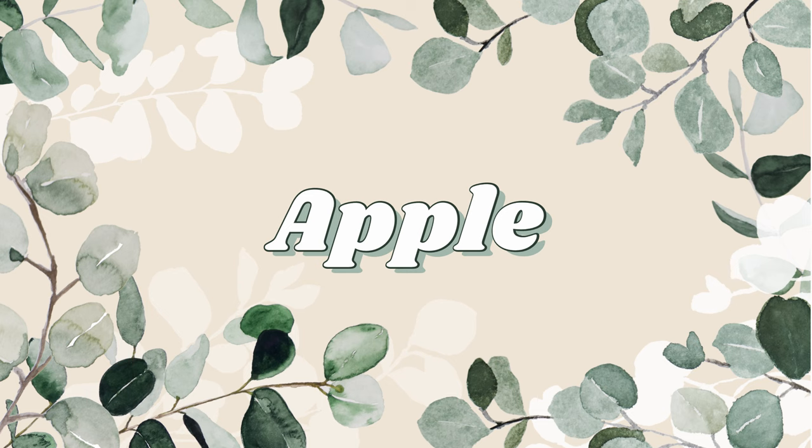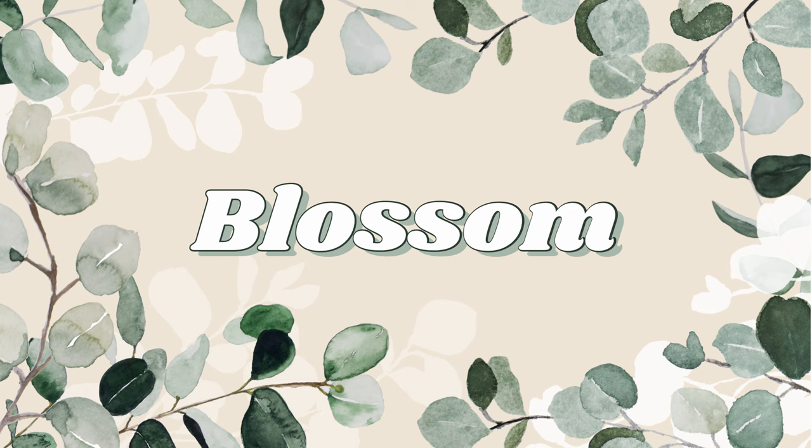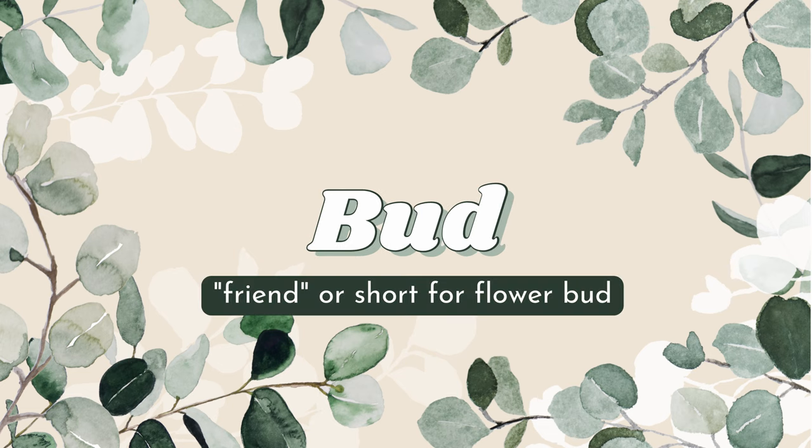Next we have Blossom, which is an obvious spring-themed name — it's the blossoming of flowers and all sorts of new plants for the new season. Bud is also a really cute name personally. It can be short for buddy or like a flower bud that's budding from the ground.